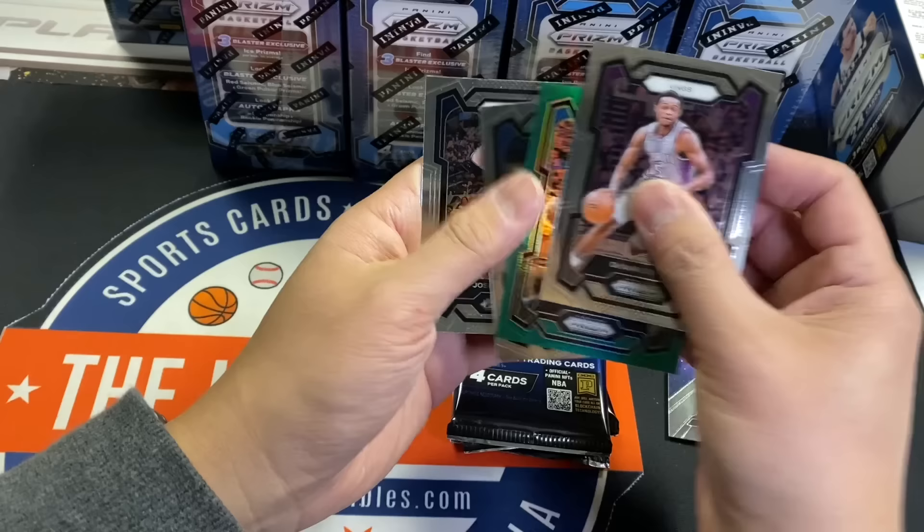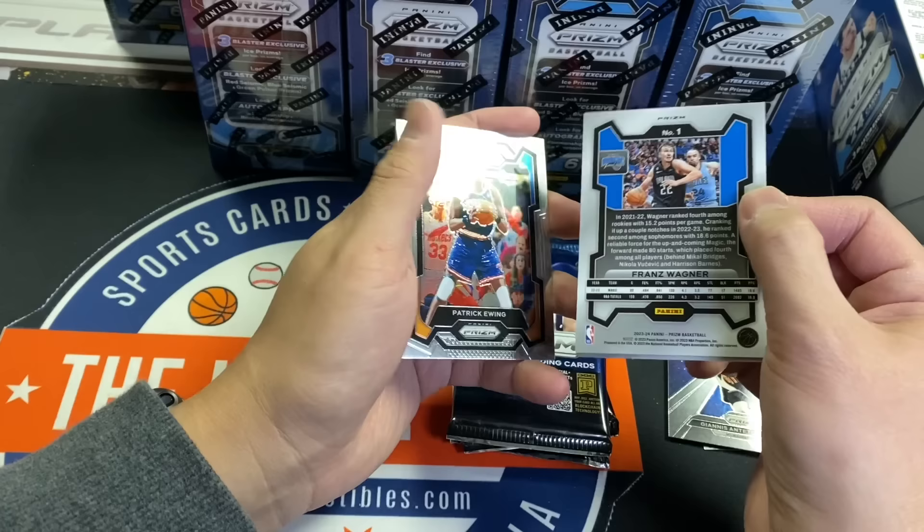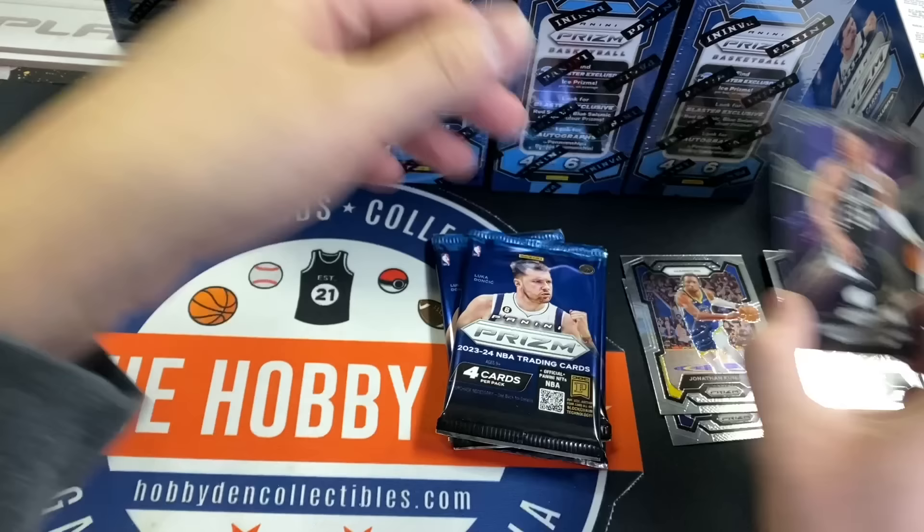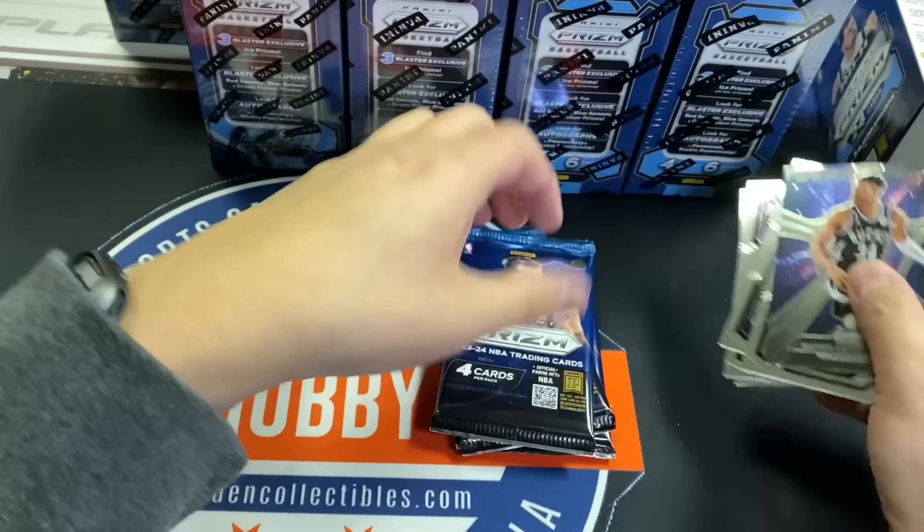De'Aaron Fox, Franz Wagner, Patrick Ewing, Jose Alvarado. We've seen some glitters on eBay so the first ones have hit. Typically with Prism, the number one card would have a cool design — a couple of years ago the Kobe/LeBron tribute, then the Giannis holding the trophies. But then they stopped doing it. I was hoping they would do it in this set, but I guess not.